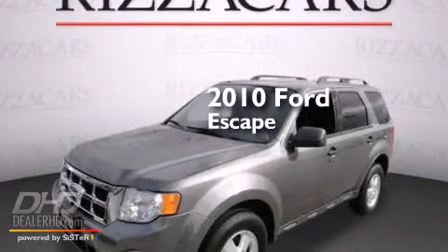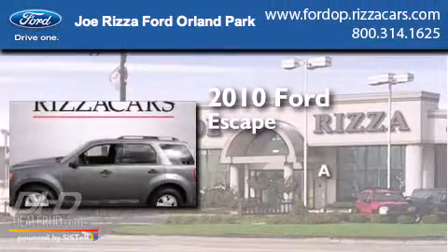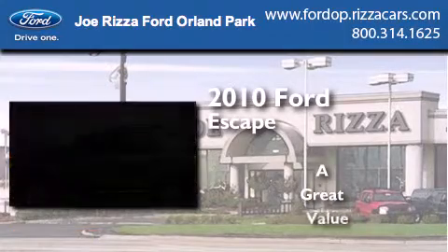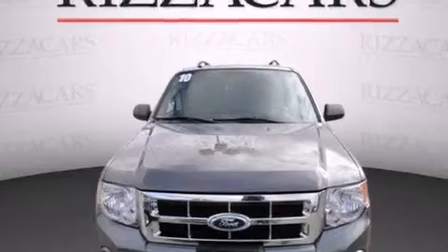This is a 2010 Ford Escape. All of the following features are included.